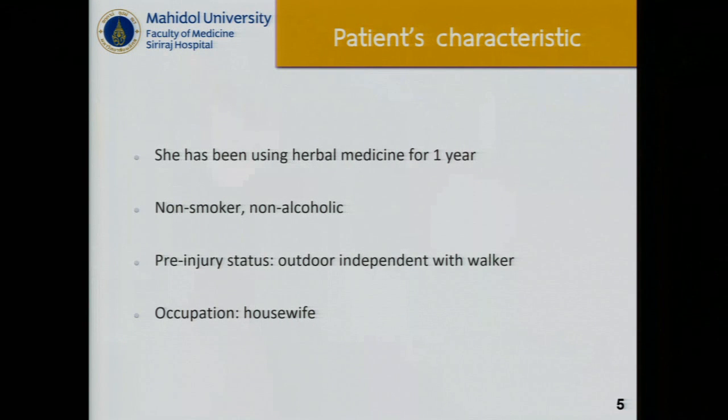She had been using herbal medicines for a year and was a non-smoker and non-alcoholic. Her pre-injury status was outdoor independent with a walker and her occupation is housewife.